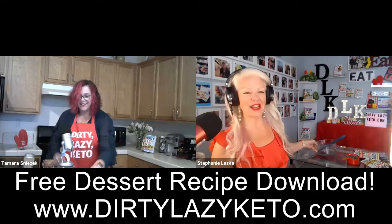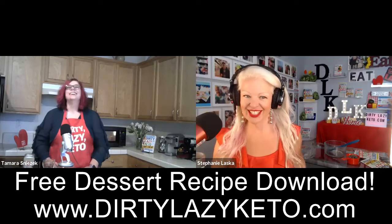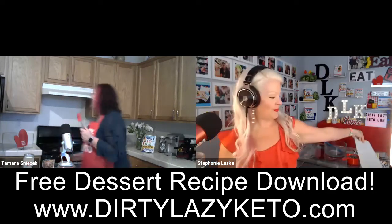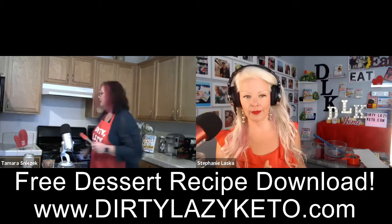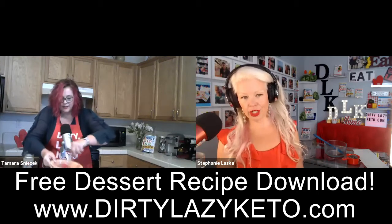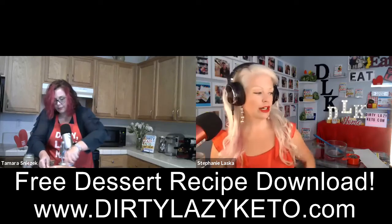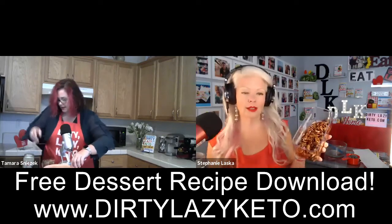I was making these last night and my husband was like, what are you doing? And I said, nothing. After the second 30 seconds, when you pull it out, stir it until it becomes a nice smooth consistency. It's already getting there and it's very liquidy now. Just keep stirring until it's lump free.